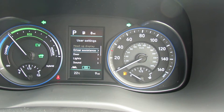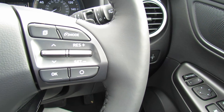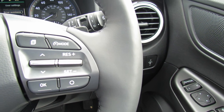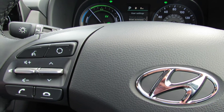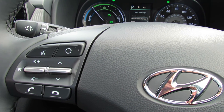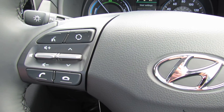This car has auto lights and also auto wipers. On the right-hand side of the steering wheel you've got cruise control and your trip computer. On the left-hand side we've got your media controls and we've also got Bluetooth.